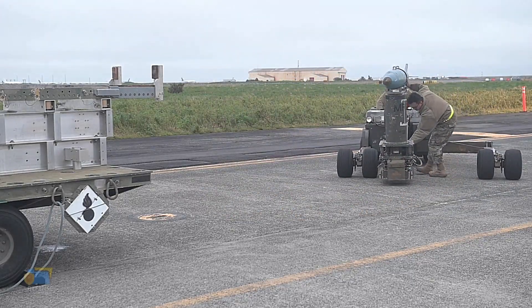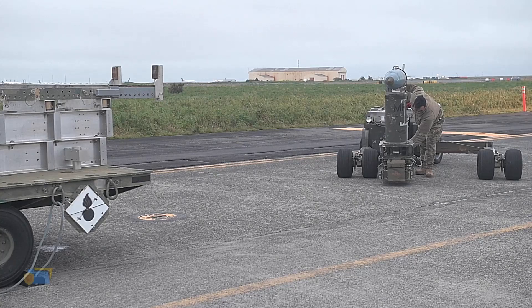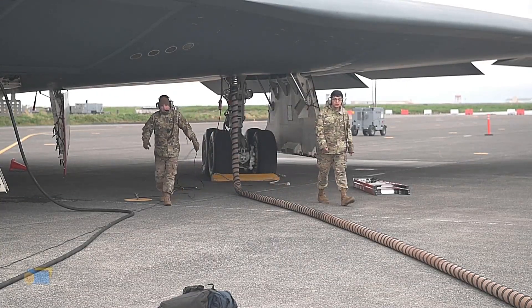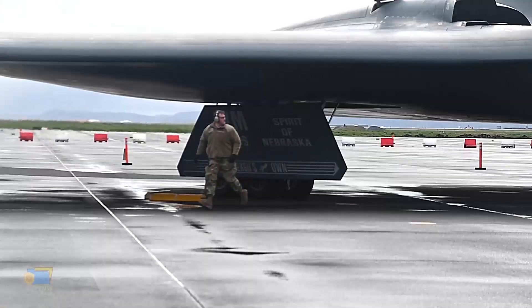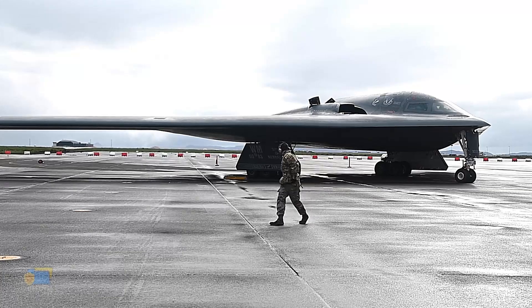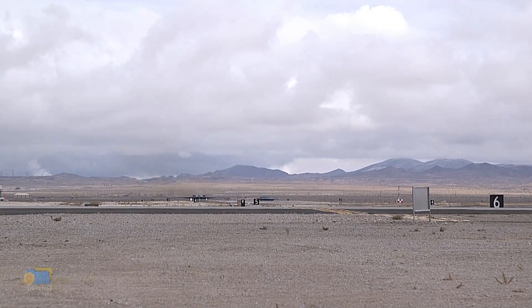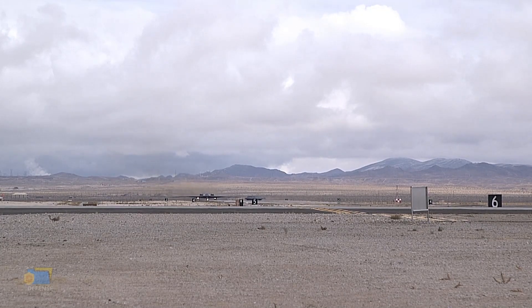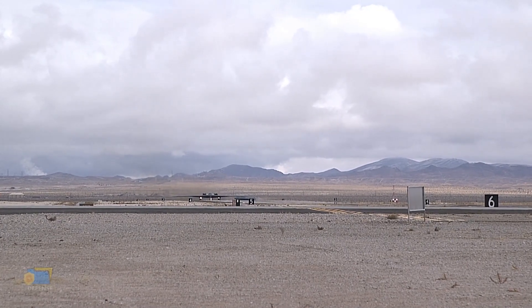It has a range of over 6,000 nautical miles without refueling and can carry up to 40,000 pounds of weapons. The B-2 has been used in a number of conflicts including the Kosovo War, the Iraq War, and the War in Afghanistan. It has also been used for reconnaissance missions and has played a role in humanitarian aid efforts.